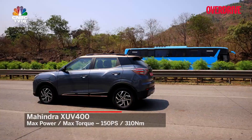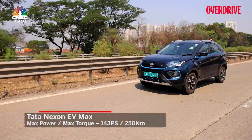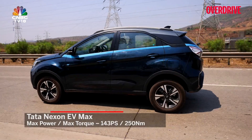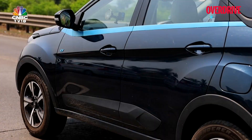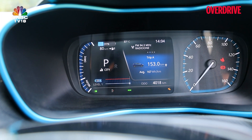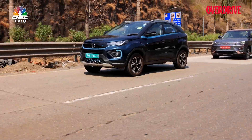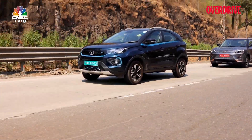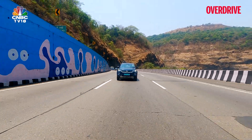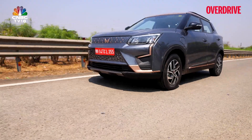The Mahindra XUV400 makes 150PS and 310Nm, while the Tata Nexon EV Max puts out 143PS and 250Nm. For this test we decided to leave the Nexon EV Max in its city drive mode and the XUV400 in its fun setting. Both EVs seem quite similar in performance in these modes — the Tata making a reduced 98PS and 170Nm, and the Mahindra limiting top speed to 95kmph.